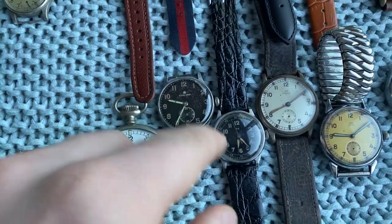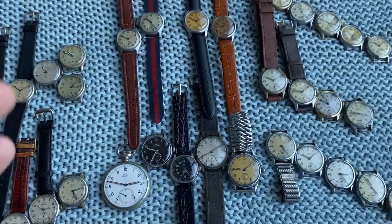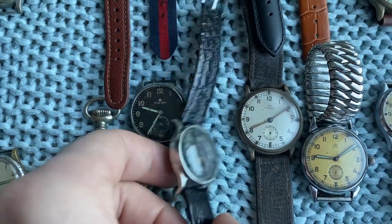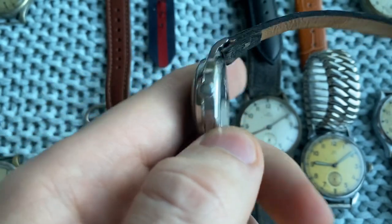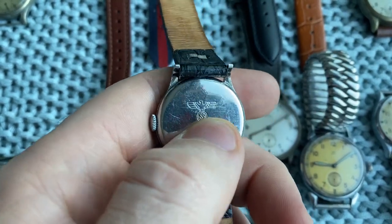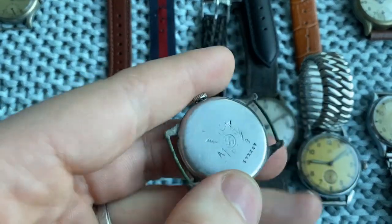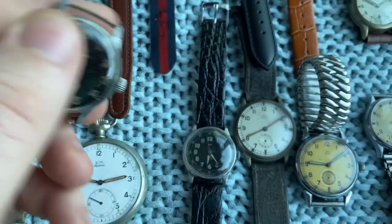These ones you might think are peculiar because everything else has a white dial — or what used to be white and has patinated, like these beauties. But these are also Kriegsmarine issued, which you cannot tell by the front but by the back engraving. The eagle with swastika and the M means it was issued to the Kriegsmarine. This one too — it has been polished out in the past but you can still make out the markings.